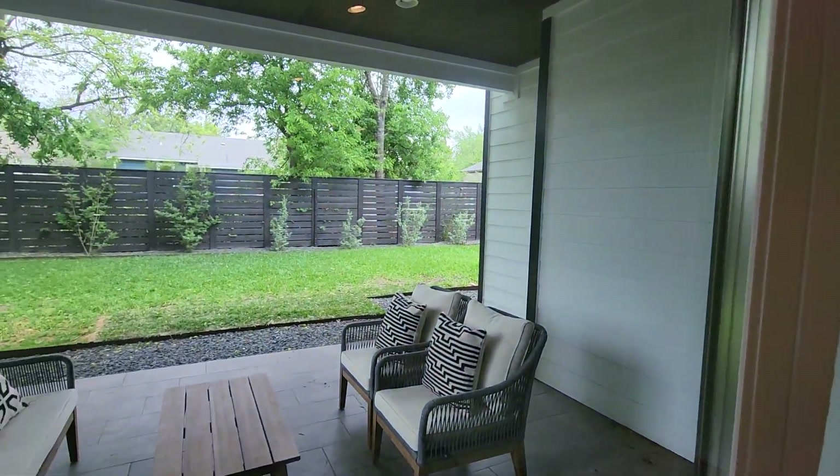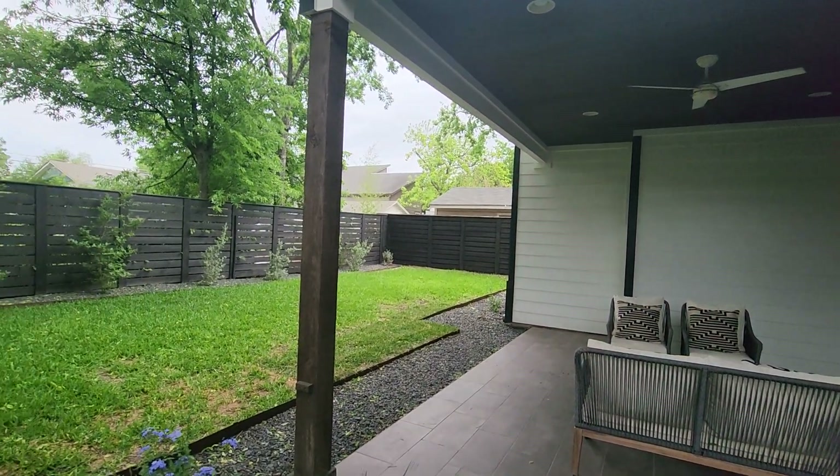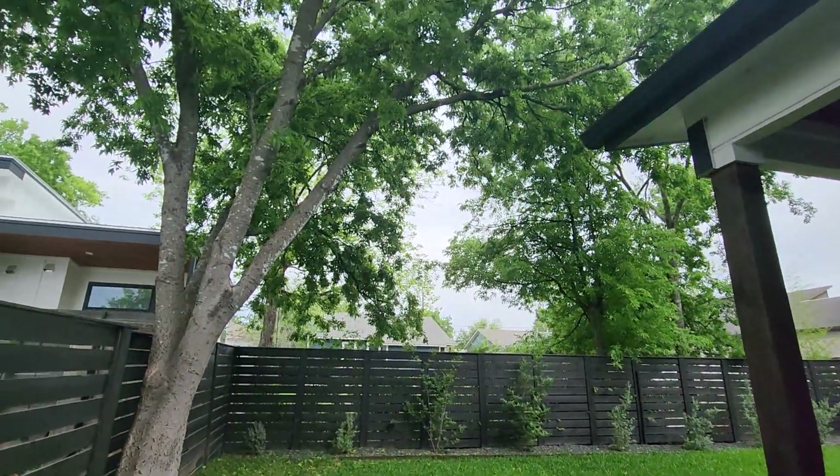Let's go take a peek out back. I just love the yard and covered patio space plus the trees.